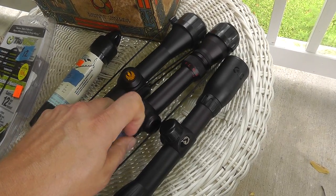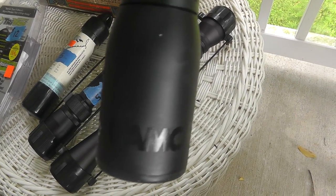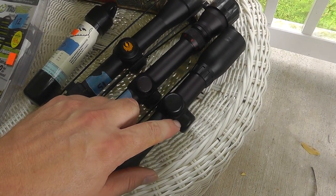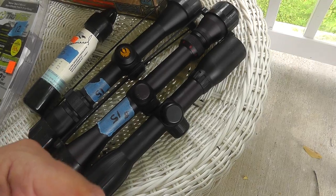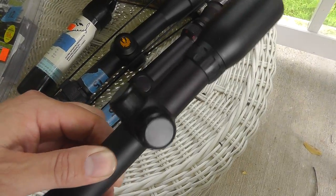This one I haven't looked up yet — it's for an air gun, so that might help it. Air rifle scopes have to be a little different than a regular scope because air rifles have recoil going both front and back, so they actually have to be a little more stable than a regular scope.